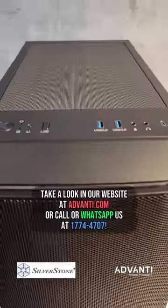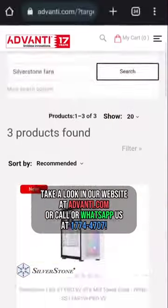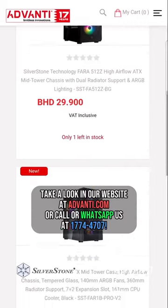Take a look at our website at advandy.com or call or WhatsApp us at 177-44707.